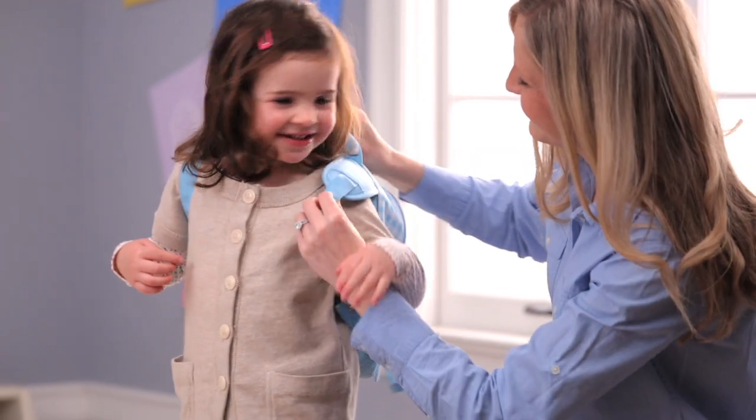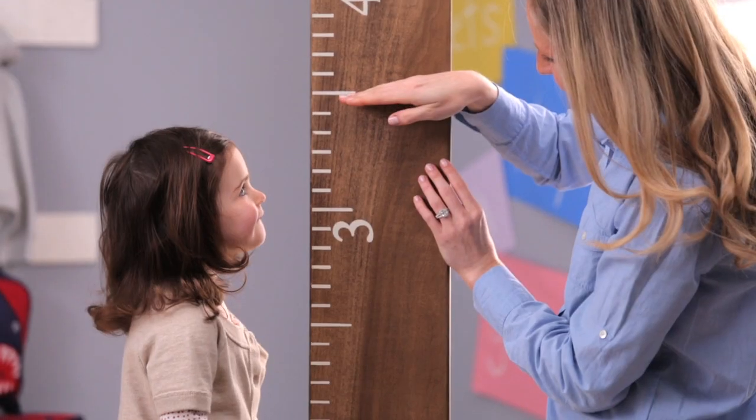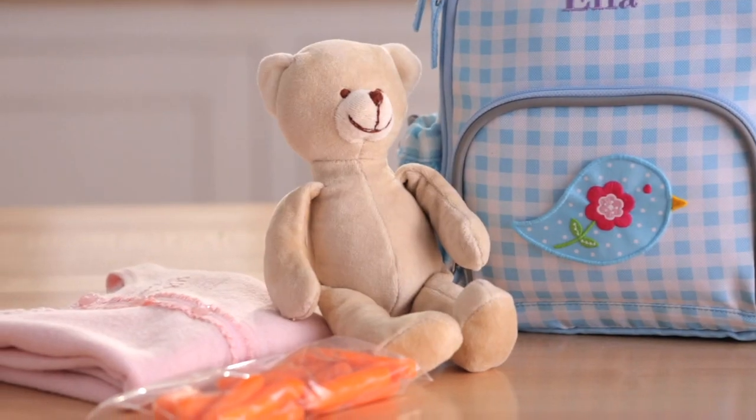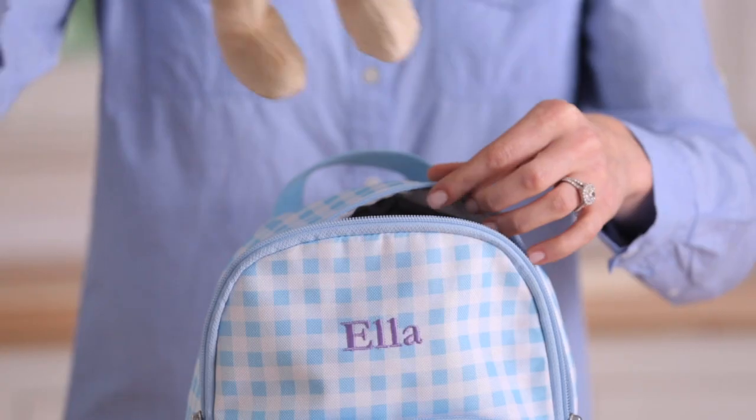Our mini backpack is designed for two to four-year-olds. This bag fits a child three to three and a half feet tall and holds a snack, a change of clothes, and a favorite toy.